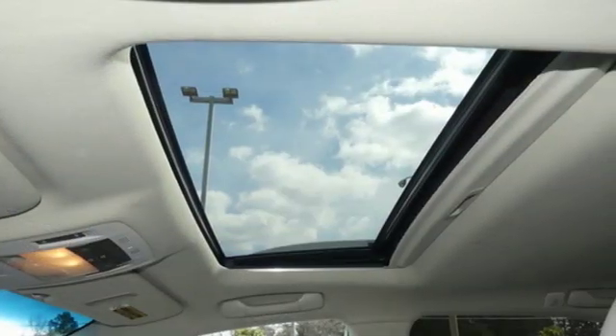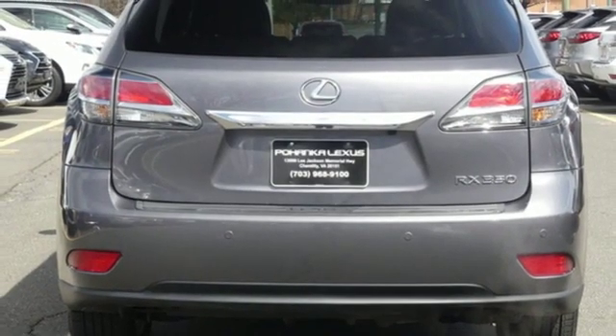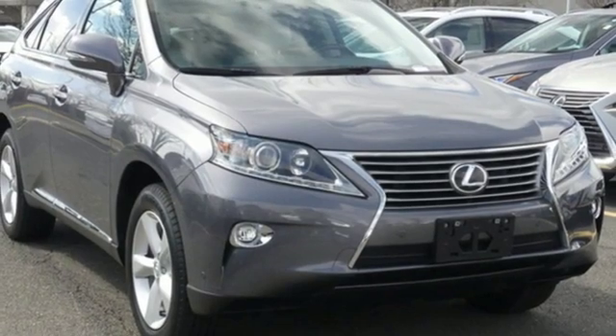Smart features include smart access with push-button start, Bluetooth, and HomeLink. It also has premium surround sound, a power liftgate, and leather upholstery. This 2015 Lexus RX 350 is automotive perfection.